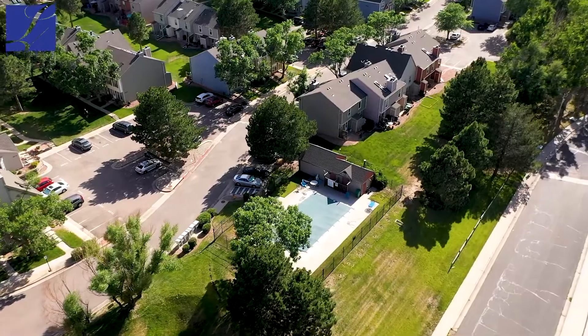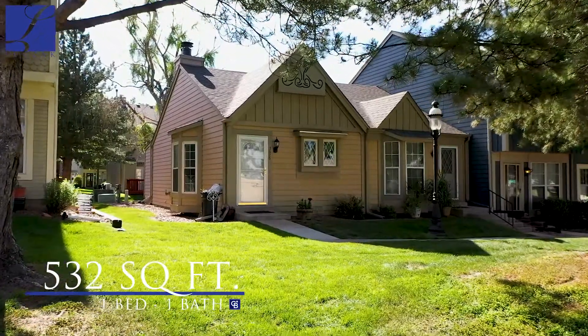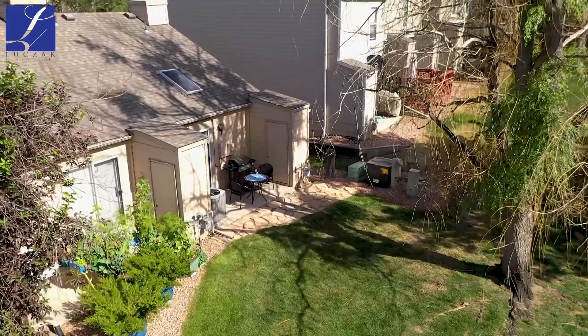This complex does have a pool. It's a beautiful townhouse — it's one bed, one bathroom, about 540 square feet, coming on the market at $170,000.